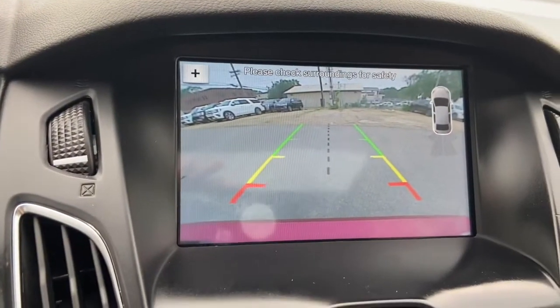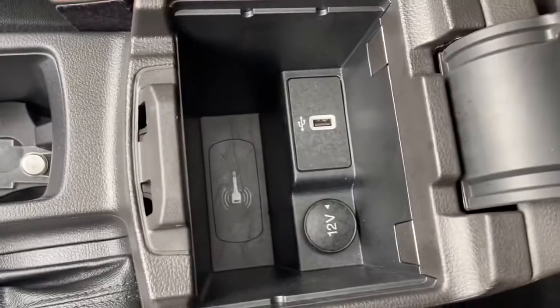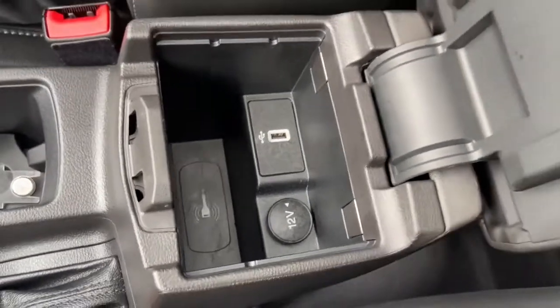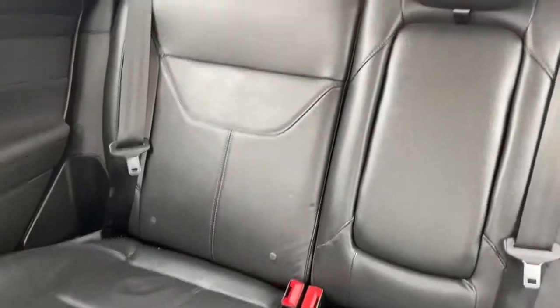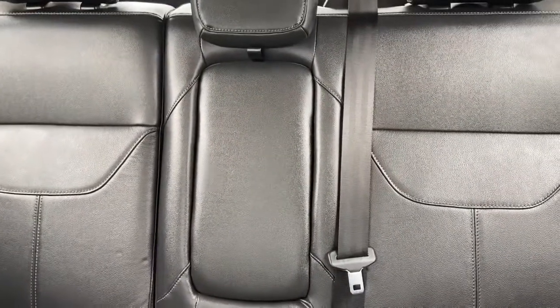When you shift the vehicle into reverse, the reverse camera comes onto the screen. Coming back we have our parking brake, two cup holders, and our center console with a 12-volt outlet and a USB plug-in. As for the rest of the vehicle, we have black leather throughout, a 60-40 split rear bench with a pop-down armrest for rear passengers, and up top we have a power moonroof.